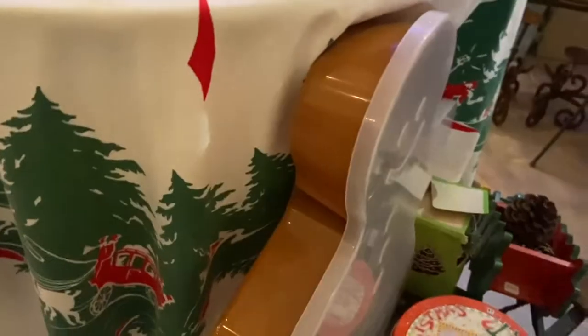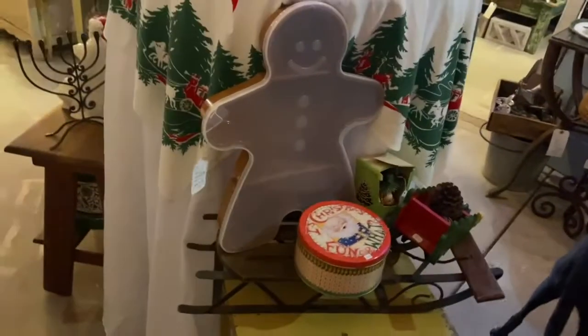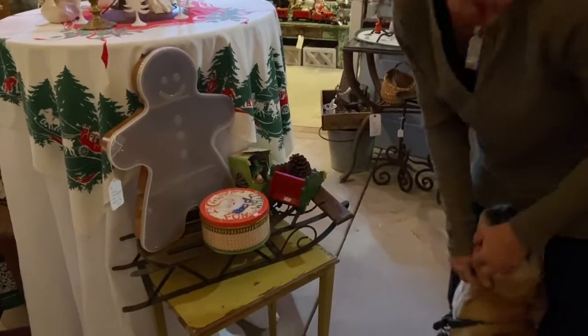Gingerbread! $12 on that plastic gingerbread man with a lid, made in the U.S. So you could put your cookies and things in that and serve it in a big gingerbread, take it to a picnic. We've got a tin can here for $3. A little sleigh here for $4. Spinning on over here.